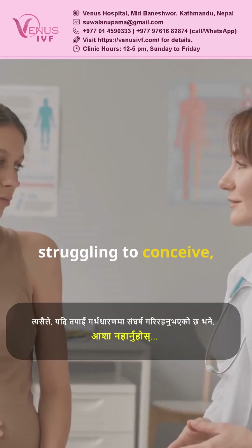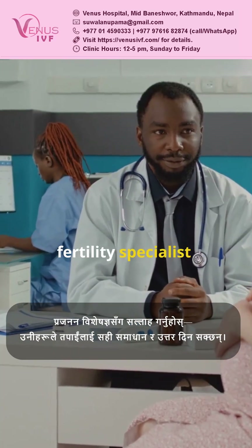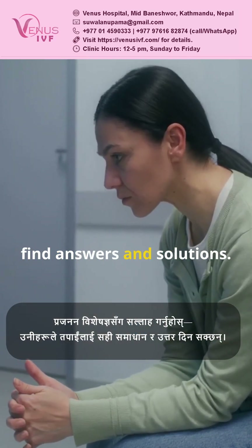So if you're struggling to conceive, don't lose hope. Talk to a fertility specialist — they can help you find answers and solutions.